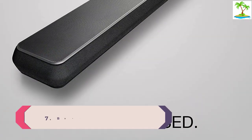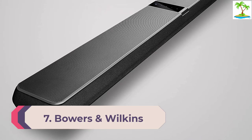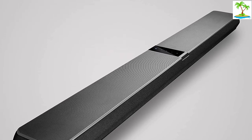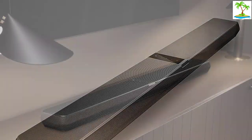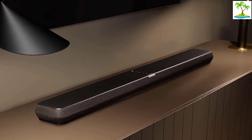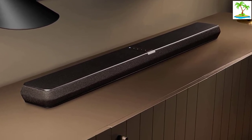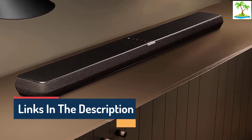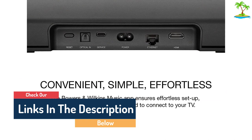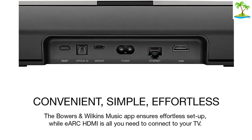Number 7: Bowers & Wilkins Panorama 3. Bowers & Wilkins' first Dolby Atmos soundbar is designed as a standalone system that delivers 3.1.2 channels of audio from a single unit, with no optional upgrades for surrounds and sub. Instead, it has dedicated subwoofer drivers on the top face alongside its vertical-height drivers. Connectivity is via a single HDMI eARC port and optical digital input for older TVs. Bowers & Wilkins has included technology for the soundbar to learn key TV remote control commands so that all users can enjoy the same unified experience as those with eARC connections.